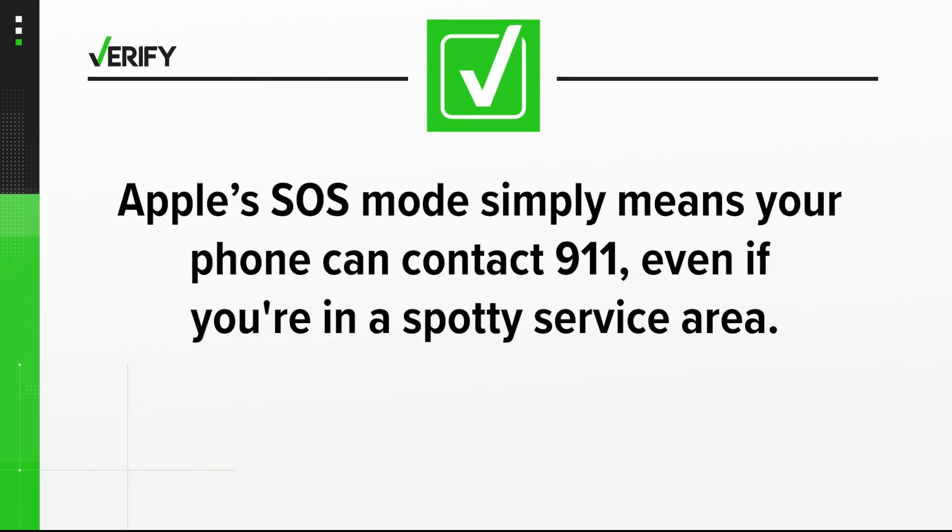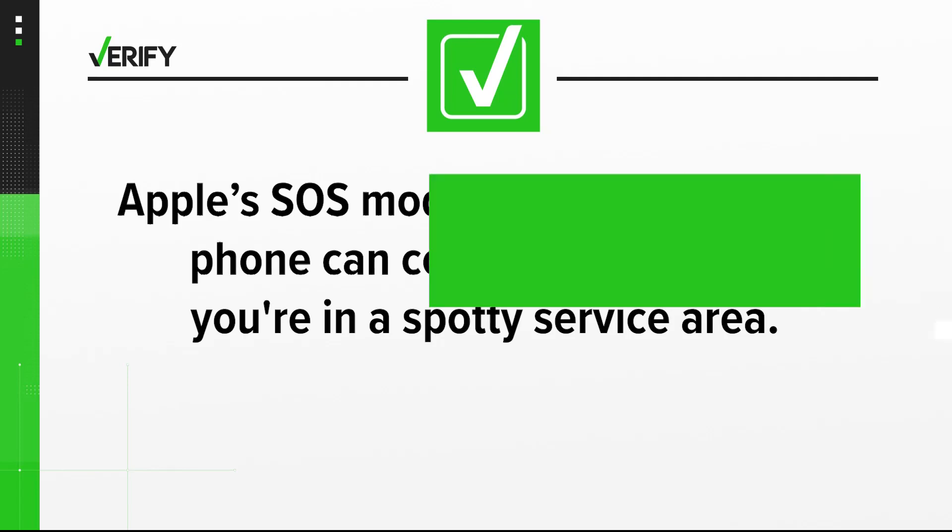So we can verify: S.O.S. mode simply means your phone can contact 911, even if you're in a spotty service area. Now, if you're having regular issues, check your provider's coverage map to see how their service works where you spend your time. With your Verify, I'm Delia Gonsalves.